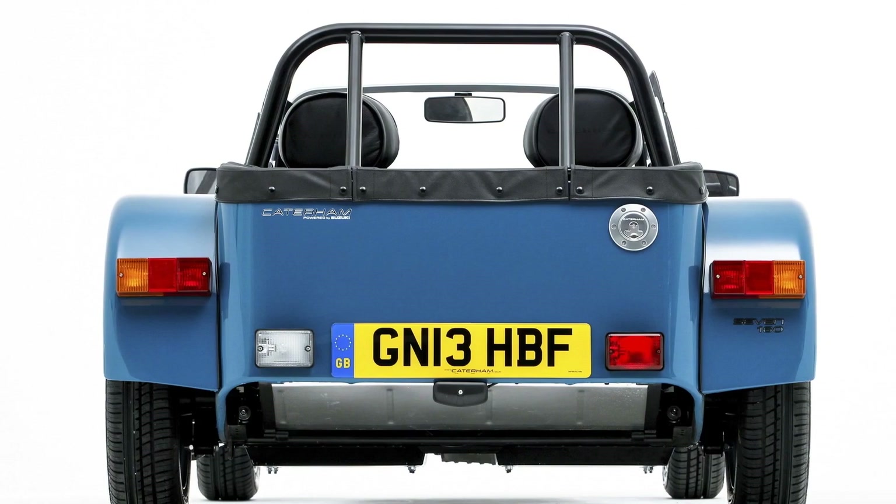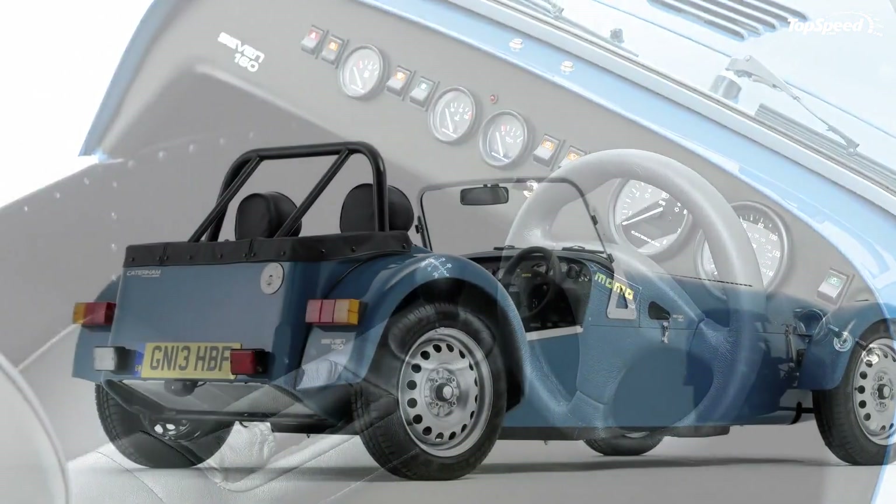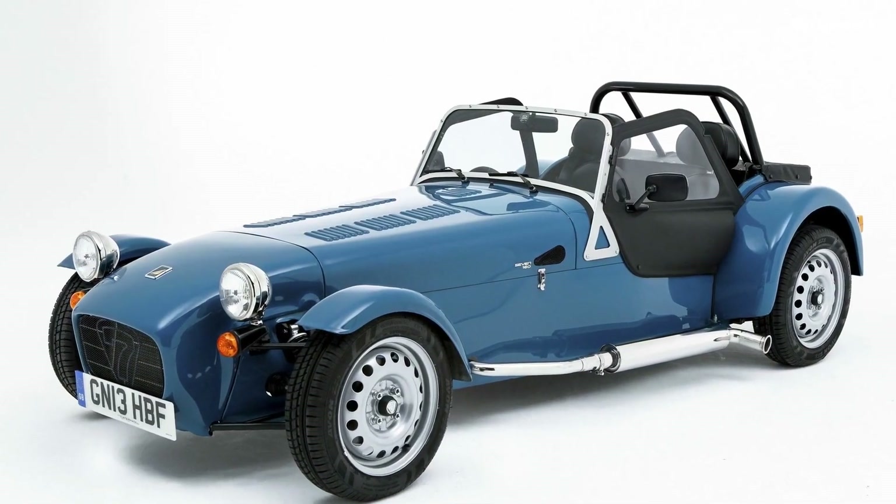The 2014 Caterham 7-160 is about as basic on the inside as it can possibly be. As standard, it comes with cloth adjustable seats and inertial reel seat belts.